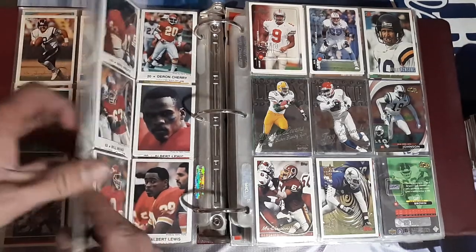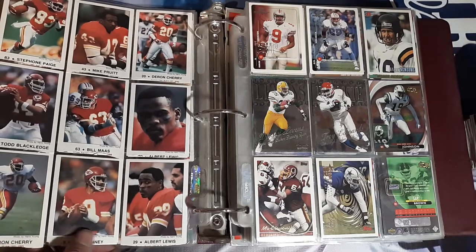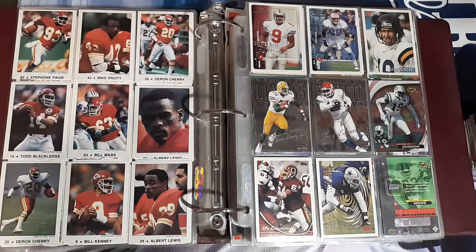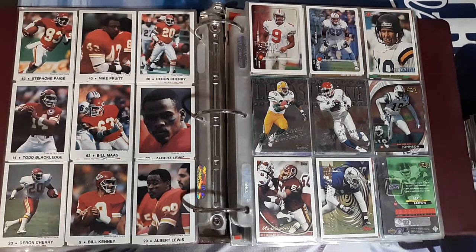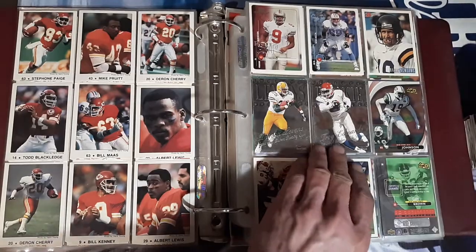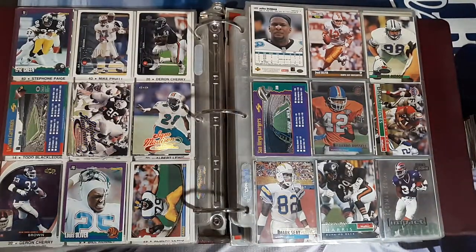Looks like they cut them to make them fit in the page, sadly. I think these were like — aren't these from like the police station or something, they hand them out? So for my Chiefs fans there, we got Brandon — possible future Hall of Famer here — Deron Cherry. Definitely going to be a future Hall of Famer. Wish they wouldn't have cut them though, would have liked them complete, but we'll salvage them.